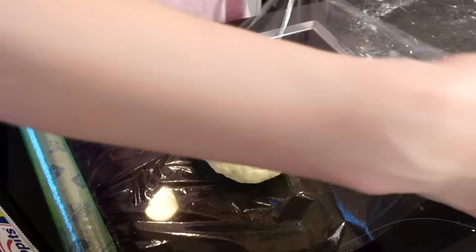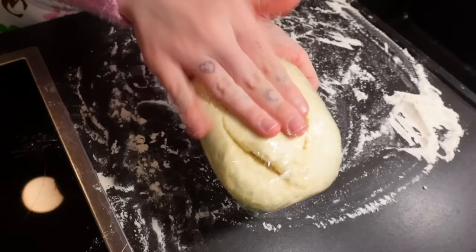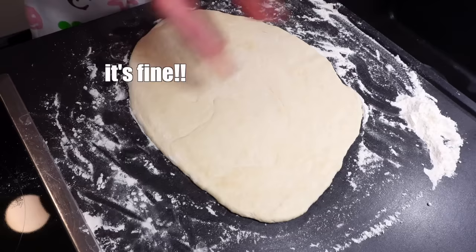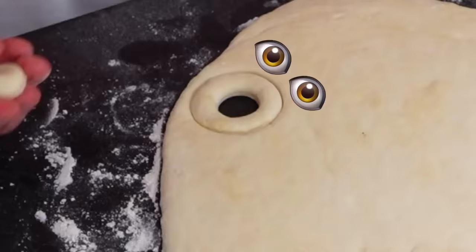You're gonna knead it all together and then put it into some cling film with some oil so it doesn't stick, and let it rest for 45 minutes. Now comes the great part - we're gonna fry them. Let's roll this out one centimeter thick. I have my very professional donut cutter, which is this cookie cutter, and I have this cap of some kind of facial cream. I washed it, don't worry. This is gonna be our donut cutter.